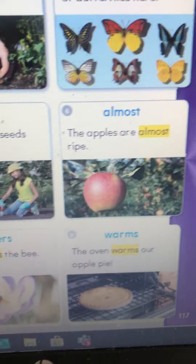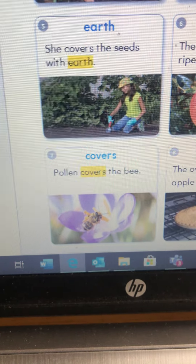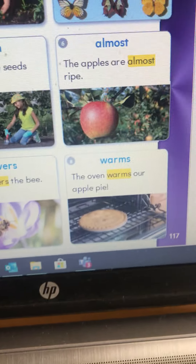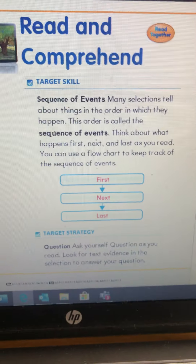'Kinds.' There are many kinds of butterflies here. I think my favorite is that one. 'Almost.' The apples are almost ripe. It must be fall — that's when apples ripen. Number seven: 'covers.' Pollen covers the bee.